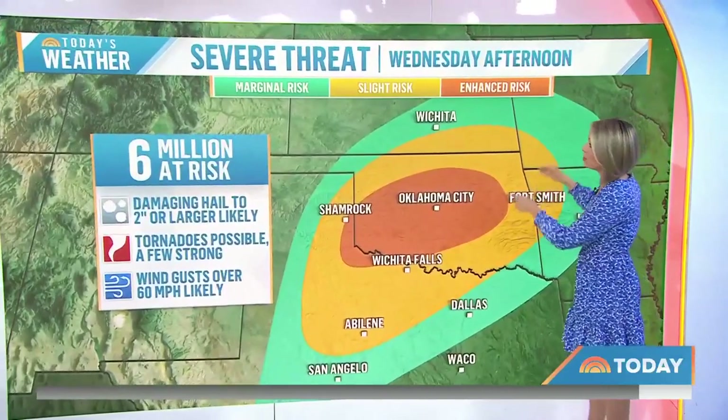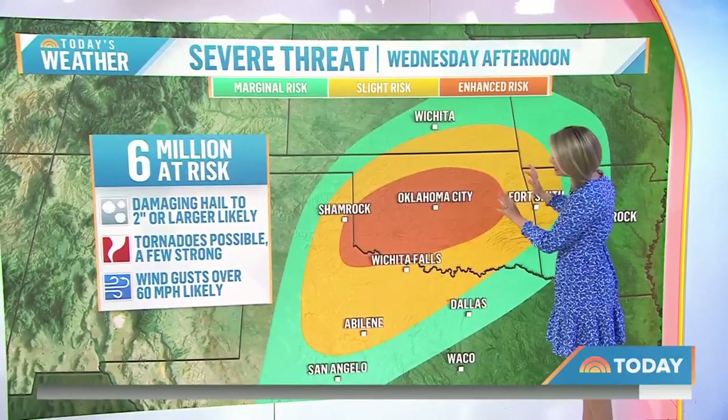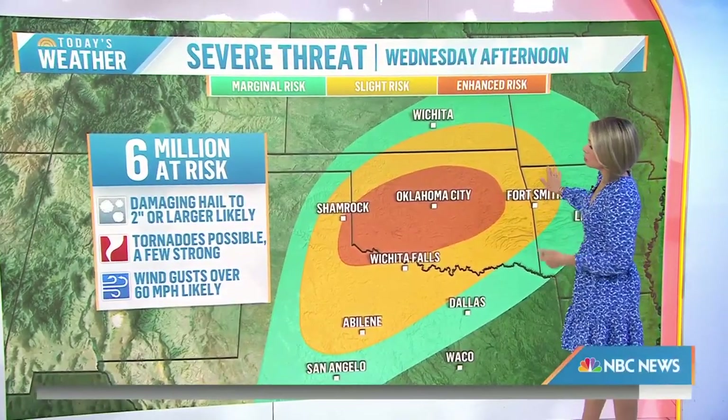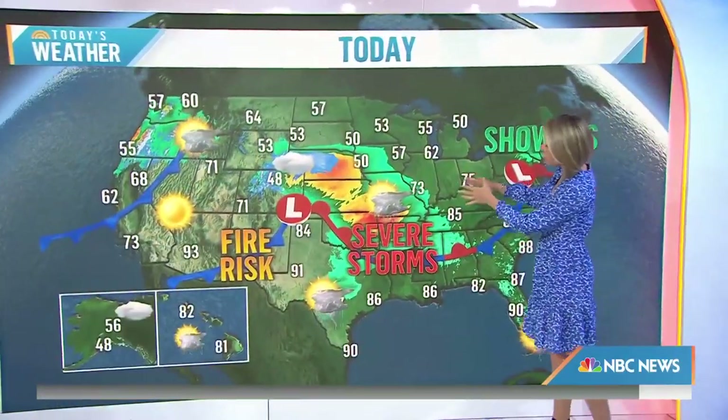Then on Wednesday, it jumps right back to the Oklahoma City area. So again on Wednesday, we're going to get that same zone, perhaps seeing thunderstorms that could produce tornadoes, large hail, and damaging winds. It's all with this frontal system that's kind of wavering back and forth, and that's why we have that area of severe storms today. In the northeast, we also have a couple of showers, and back behind the storm system where the colder air is, we even have some snow showers in the higher elevations.